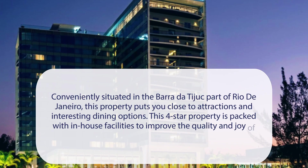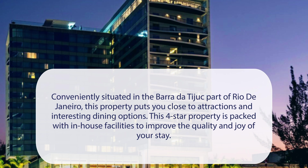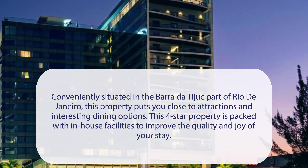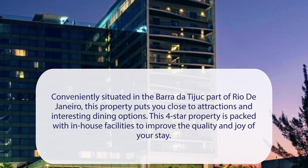At Lagoon Barra Hotel, conveniently situated in the Barra de Tijuca part of Rio de Janeiro, this property puts you close to attractions and interesting dining options. This four-star property is packed with in-house facilities to improve the quality and joy of your stay.